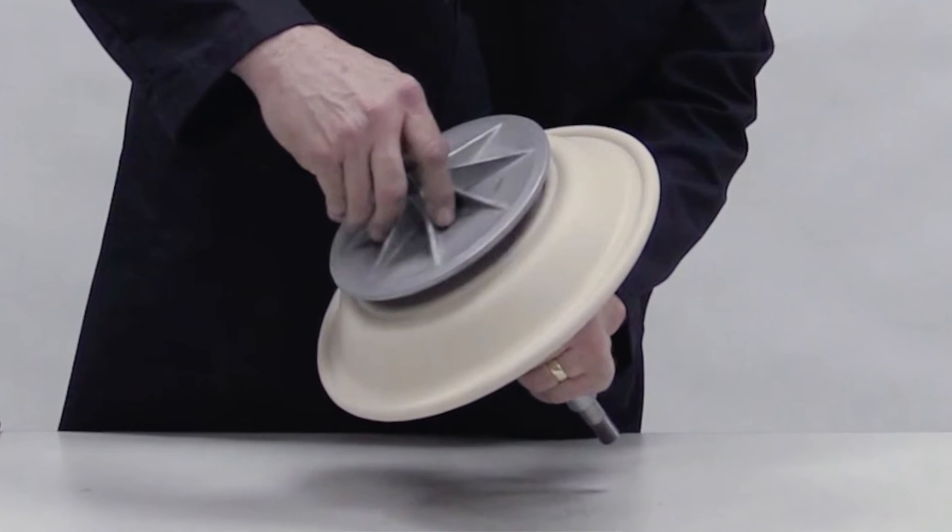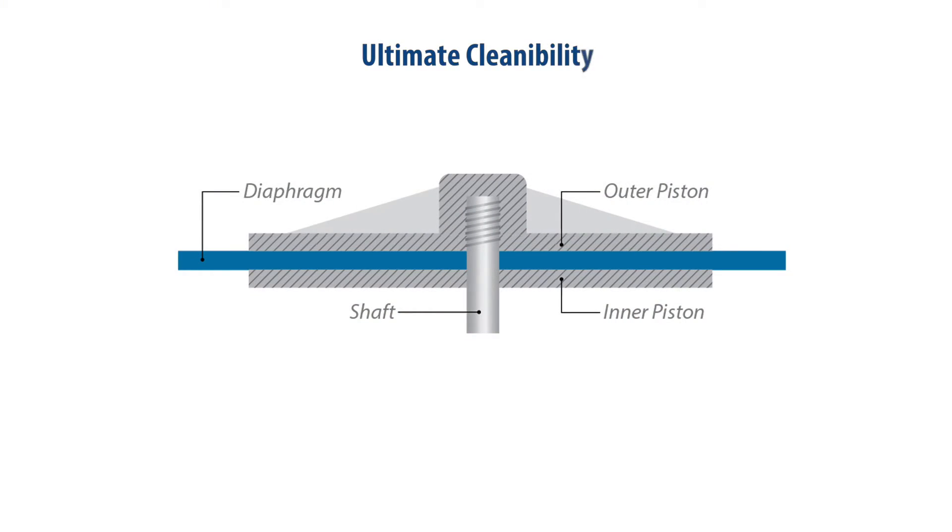Conventional diaphragms require an outer piston that naturally creates a trap where bacteria can grow, potentially compromising the integrity of process fluids.